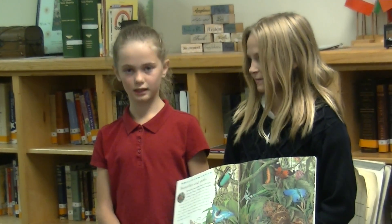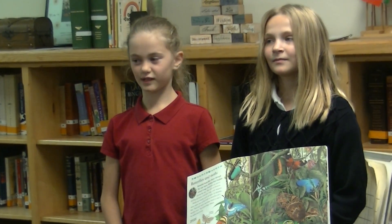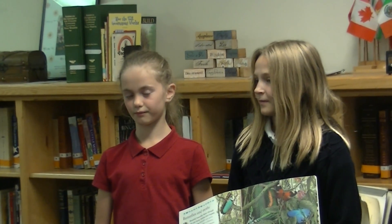I learned about butterfly or moth differences. Butterflies are usually active in the daytime, and butterflies have a more delicate body. A butterfly's antenna is clubbed at the tip, and moths are usually feathery. And that's all.